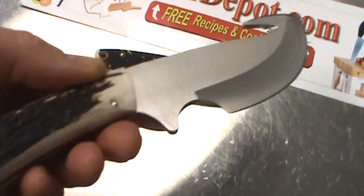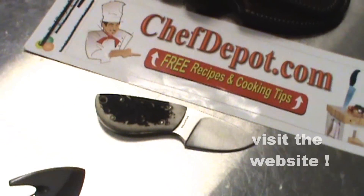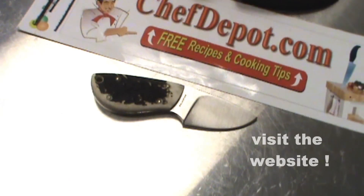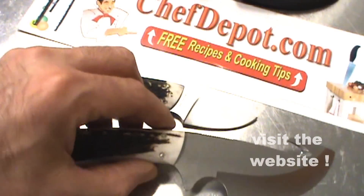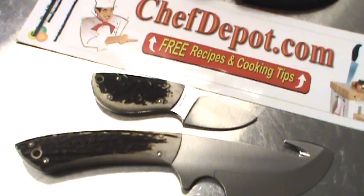Larger knife for breaking down big game. Check it out, visit the site. These are all in stock right there. ChefDepot.com. Have a great day.